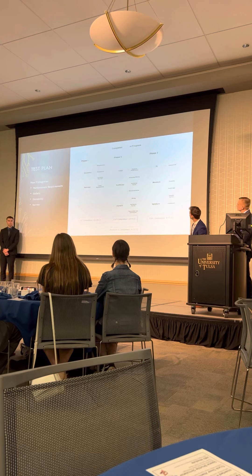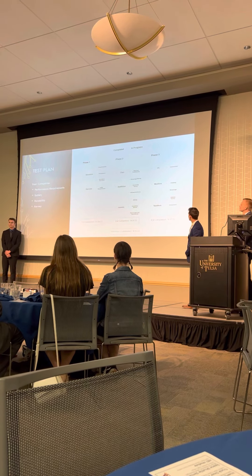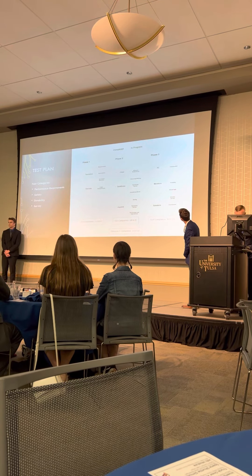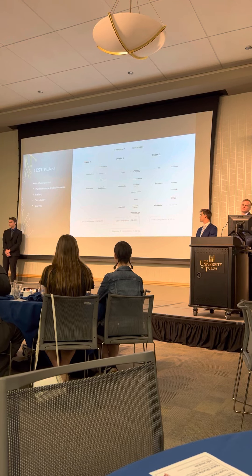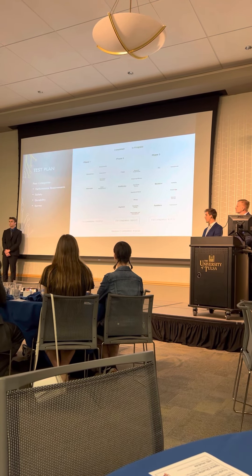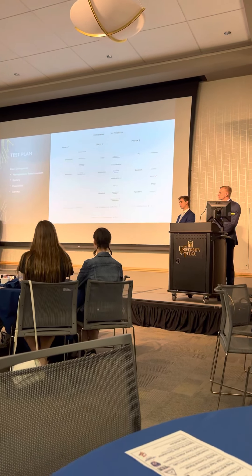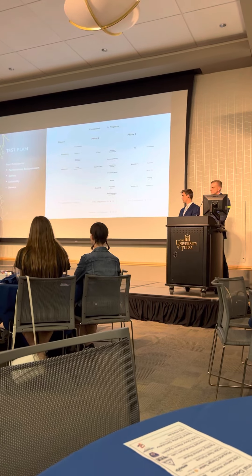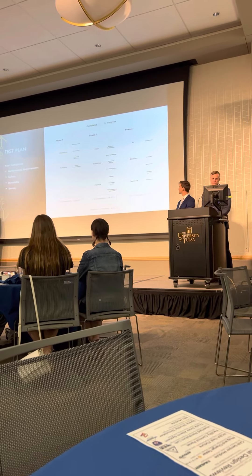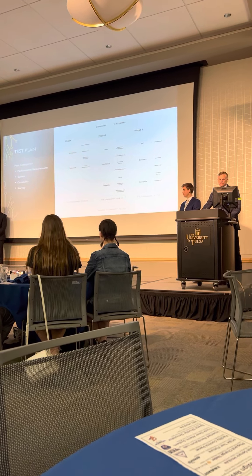This is our test plan. Similar to the manufacturing plan, it's broken into three phases. We tested electronic and manufacturing components as well as the simulation itself. We broke the tests into four categories: performance requirements — ensuring the project meets all customer requirements; safety of the user; durability of the product; and user surveys for feedback from random users.